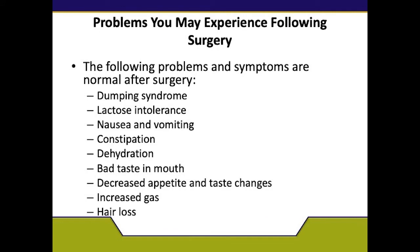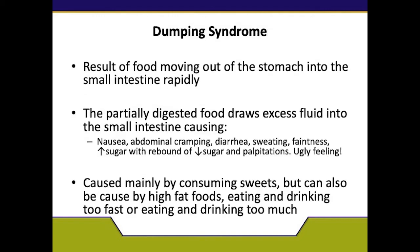Problems you may experience following surgery — please know that these are normal and may resolve. Some issues may include lactose intolerance, dumping, nausea, vomiting, constipation, dehydration, bad taste in the mouth, decreased appetite and taste changes, increased gas immediately after surgery, and hair loss. With dumping, it is the result of food moving out of the stomach into the small intestine rapidly. It is partially digested food which draws excess fluid into the small intestine, causing a sense of malaise, nausea, feeling like you're going to faint, abdominal cramping, diarrhea, and possibly vomiting. It may occur within the first 15 minutes, or there may be a delayed effect occurring after about an hour or so.